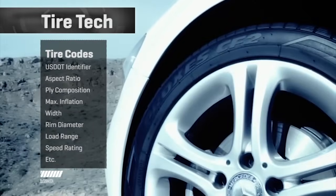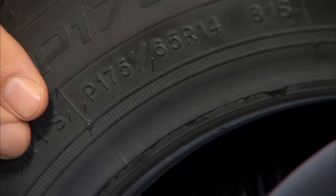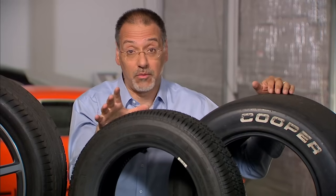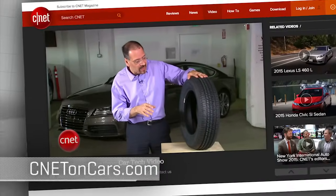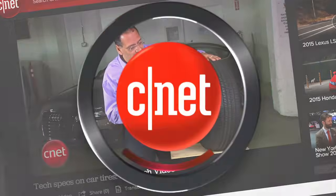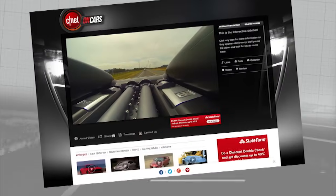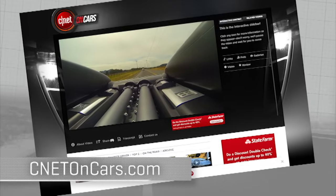By the way, if you want to know what all the markings on the side of the tire mean, we did a separate piece on how to read your sidewalls — it's important for the tires you have and especially for ones you're considering buying. I'll put a link in the episode 64 show notes at cnetoncars.com. More car tech demystified at cnetoncars.com — click on Car Tech 101.